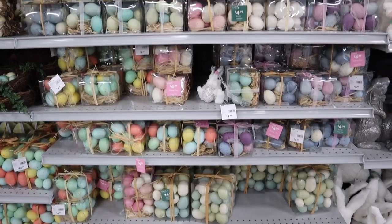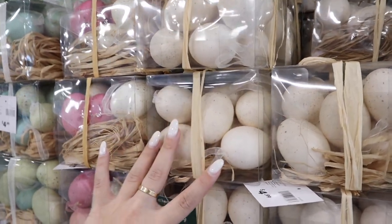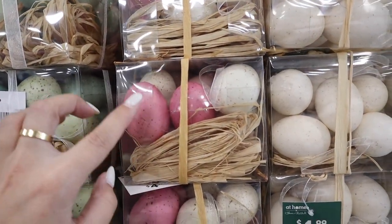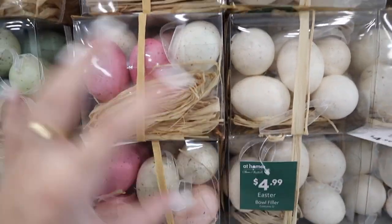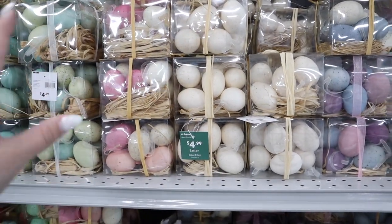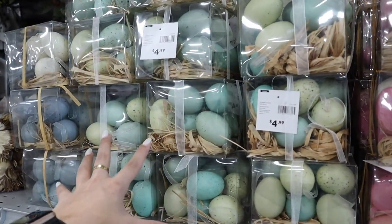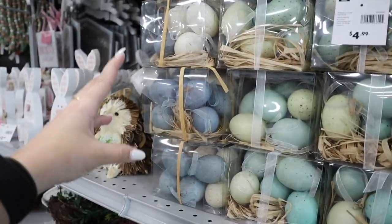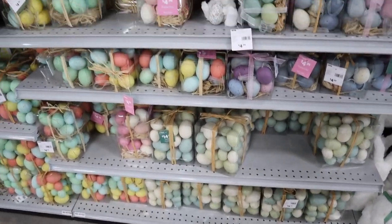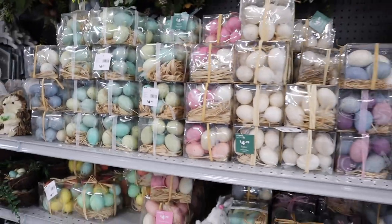Tons more vase fillers here in so many different color palettes, which is great. They have a neutral all-cream egg option, a neutral with dark and light pink, purples and blues, greens and blues, blues and whites, and rainbow. Anyone will be able to find a set that works for them — all of these bowl fillers are $4.99.